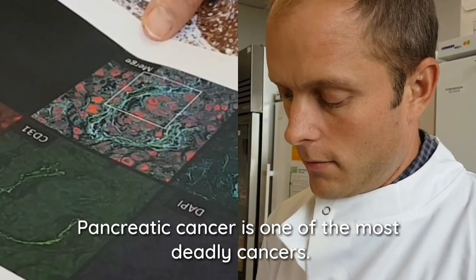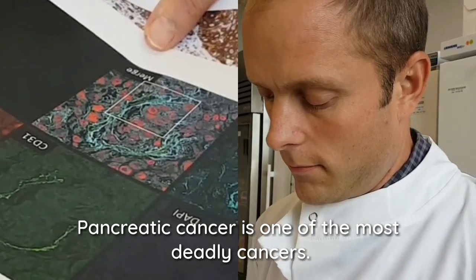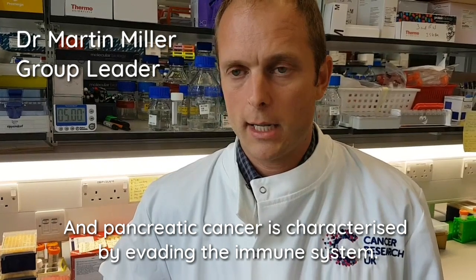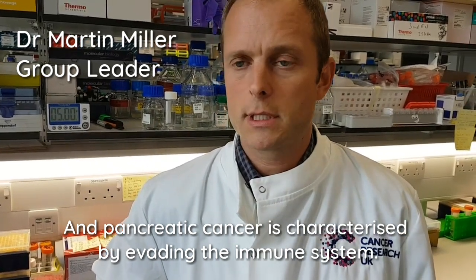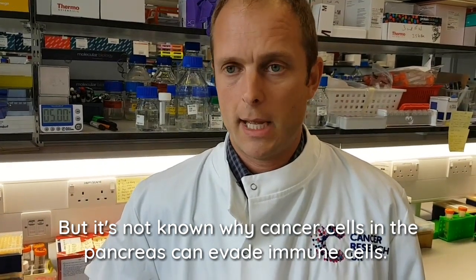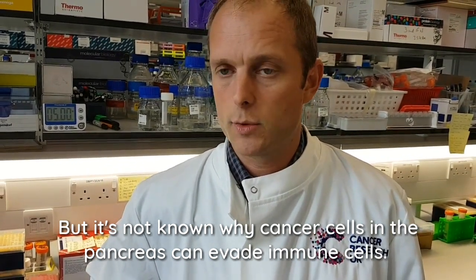Pancreatic cancer is one of the most deadly cancers. It is characterized by evading the immune system, but it's not known why cancer cells in the pancreas can evade immune cells.